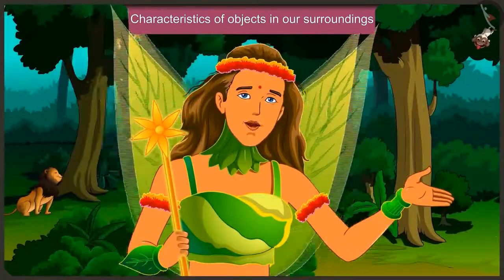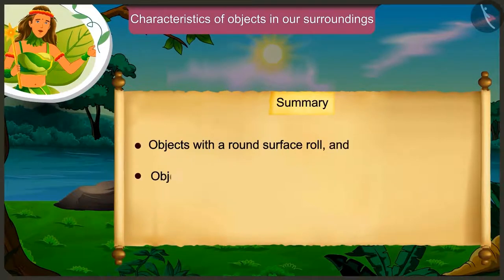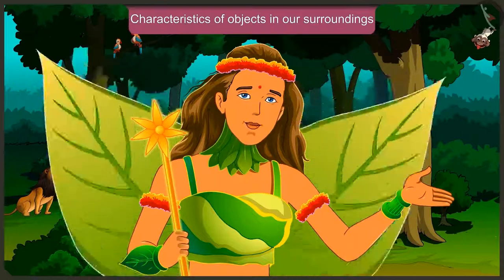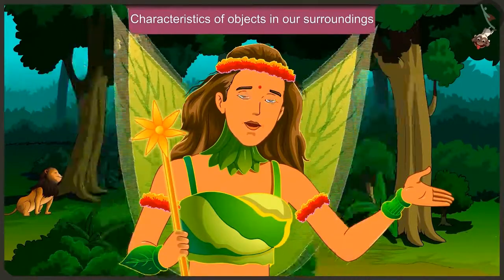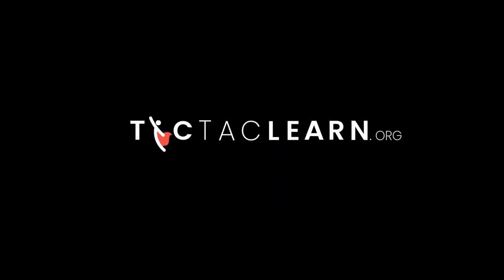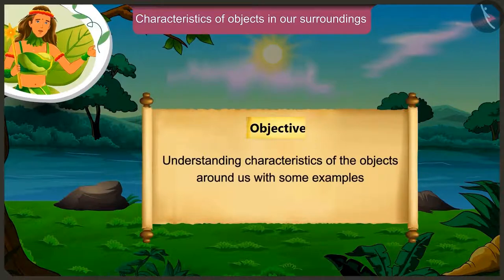Through Appu and Jagu's conversation, we came to know that objects with a round surface can roll and objects with a flat surface slide. By comparing two objects, we can find out about their length. You must also try to see such characteristics in the objects around you. In the next video, we will understand the characteristics of the objects around us with some examples.